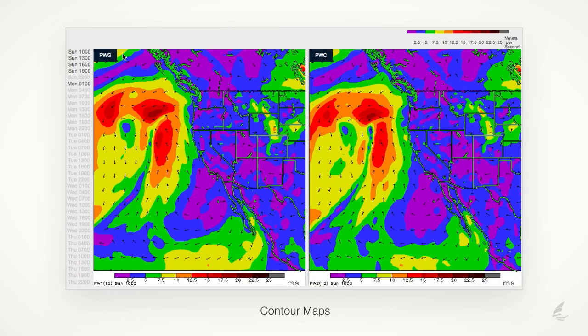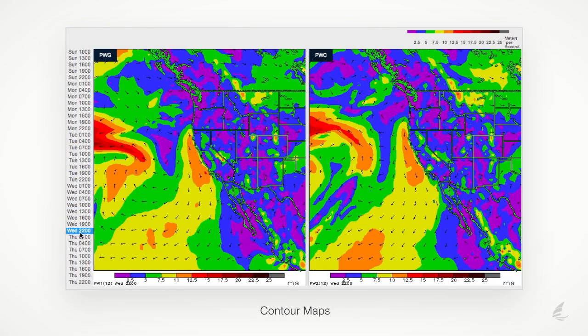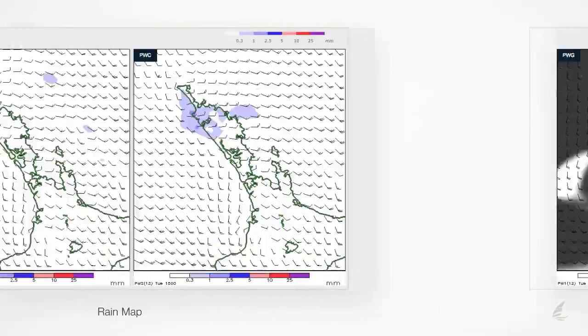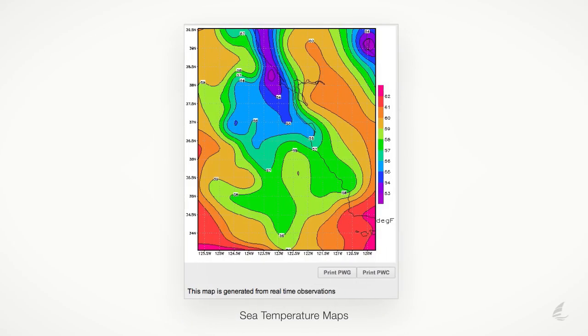The Contour forecast maps display forecasts in a light and easy-to-read format. Rolling your mouse over the time period will animate the maps. You can also view wave, rainfall, cloud cover, pressure, and sea temperature forecasts in a similar contour format.